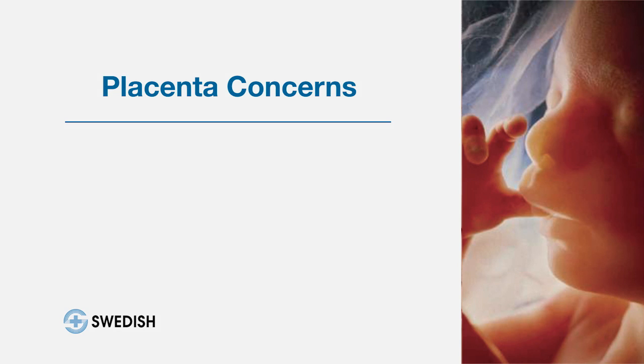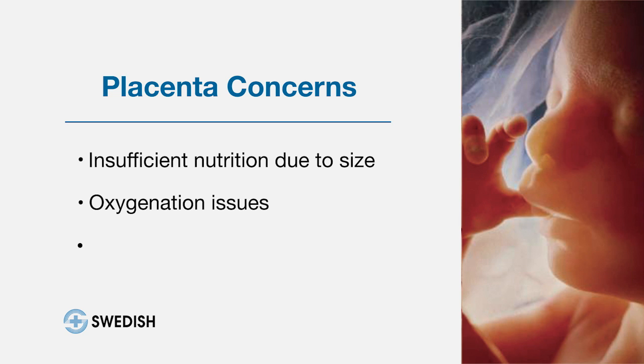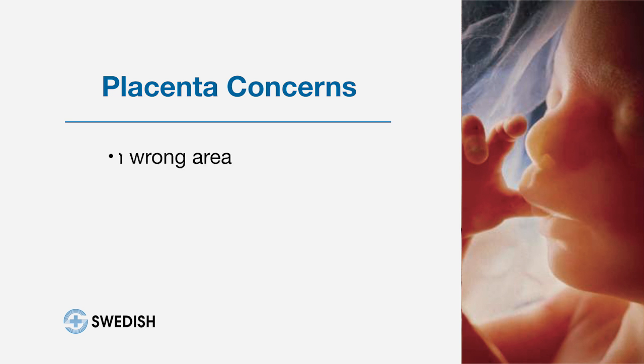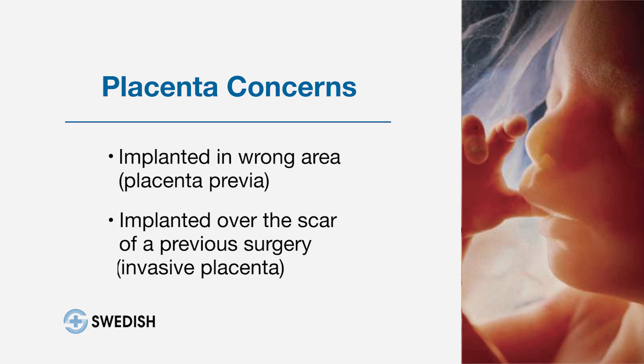99% of the cases it functions normally, but it can be too small and not provide enough nutrition. It can have issues providing oxygenation. It can separate prematurely, and that's called a placental abruption. And it can be implanted in the wrong area of the uterus, like over the cervix — that's called placenta previa — or over the scar of previous uterine surgery like cesarean section, and so we get what's called an invasive placenta.